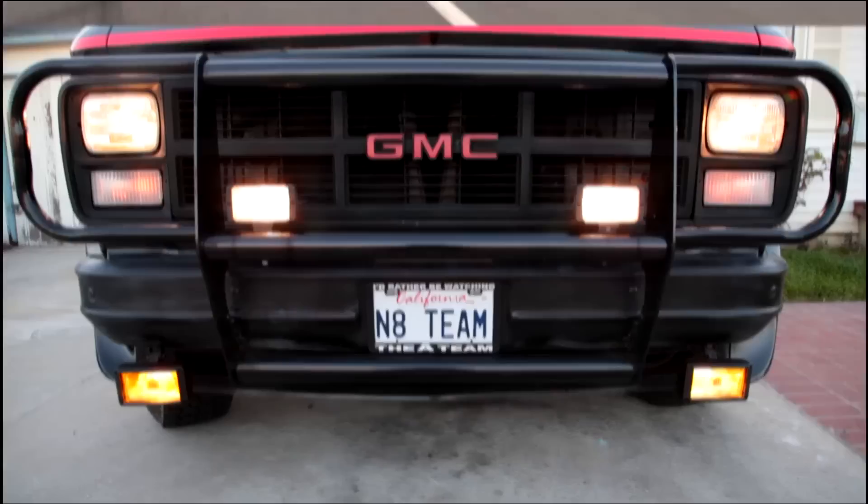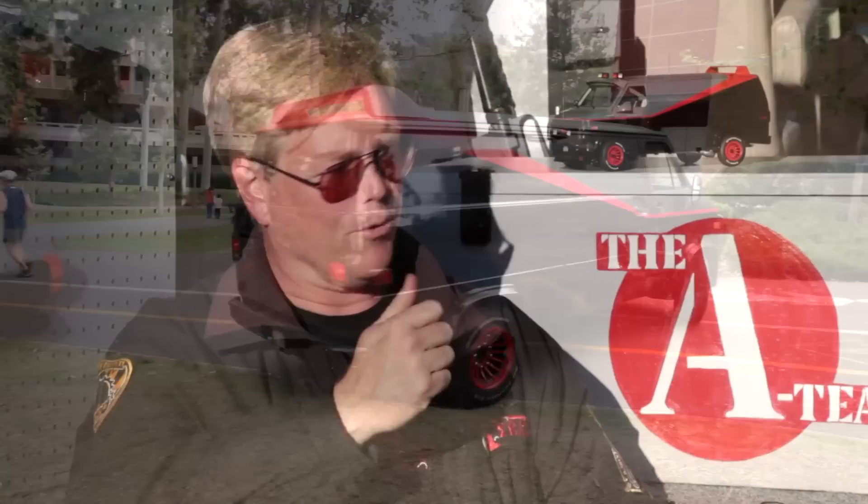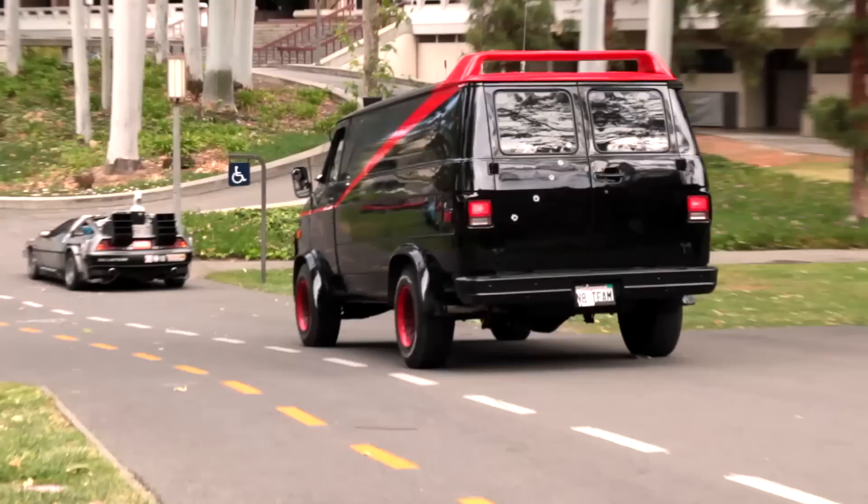It took me six to eight months to get it all done. You kind of research and find the right lights, find the right paint job. What every Star Car aficionado does — you have to go through every episode and go, what does that look like? What does the back door look like? And that's really a fun part, just getting that one detail that nobody else has noticed.